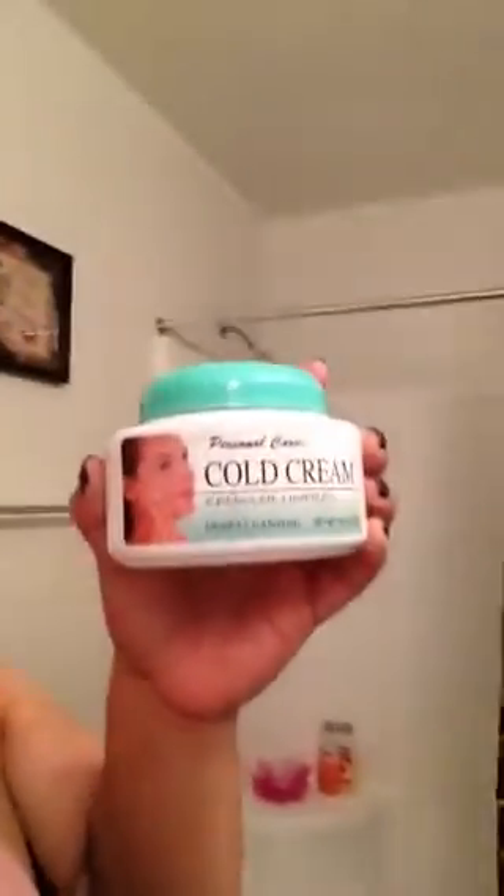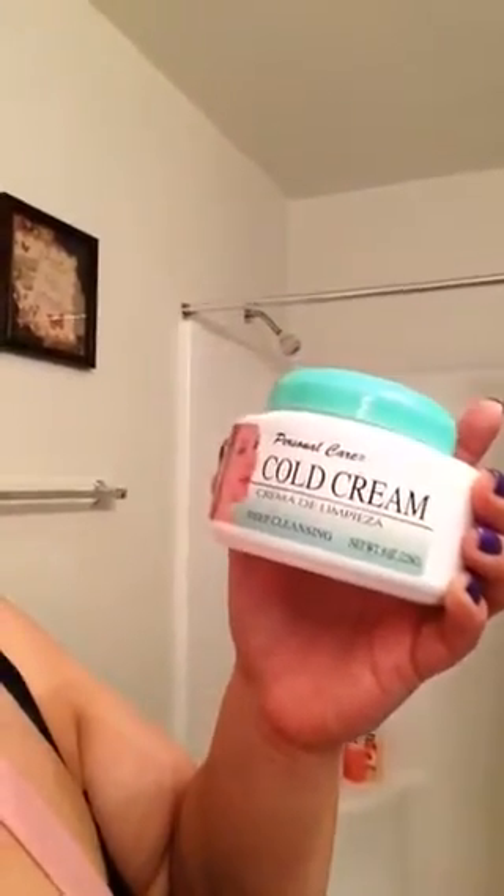I have been using this product from the Dollar Tree. Here's the product — you can tell I've been using it a lot. It's kind of similar to a well-known brand, but I got this at Dollar Tree. It's called Cold Cream.